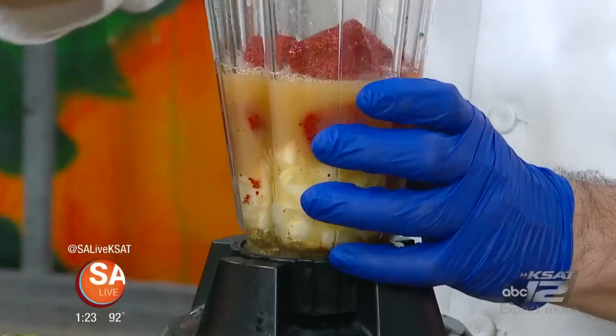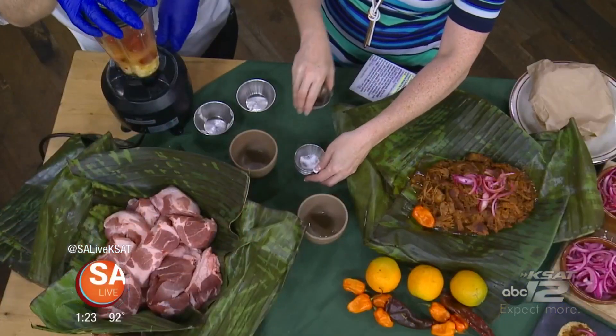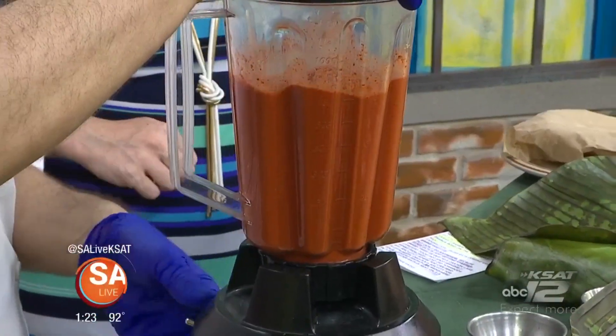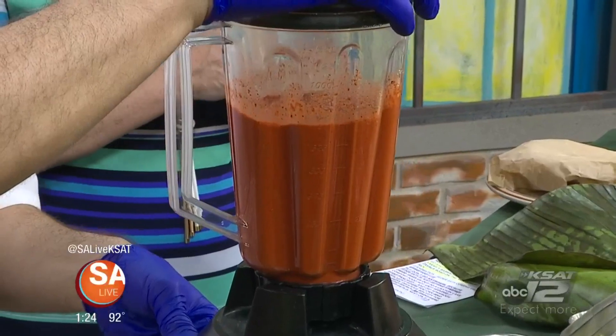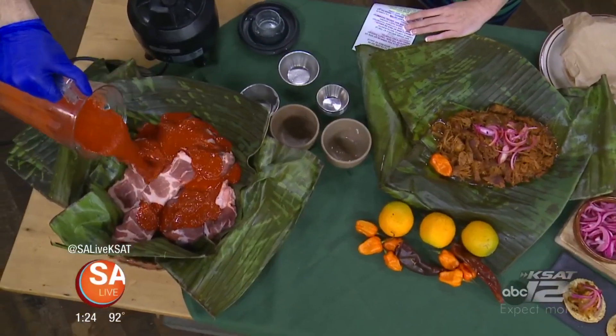You can find these ingredients readily available at Mexican food markets throughout San Antonio. You're going to blend this, and what makes the PB is that sour orange juice that you put in there. If you can't find sour oranges, it's okay — use a quarter cup of squeezed orange juice, and that can substitute. With three-quarter cups of fresh lime juice, you have the substitution for sour.